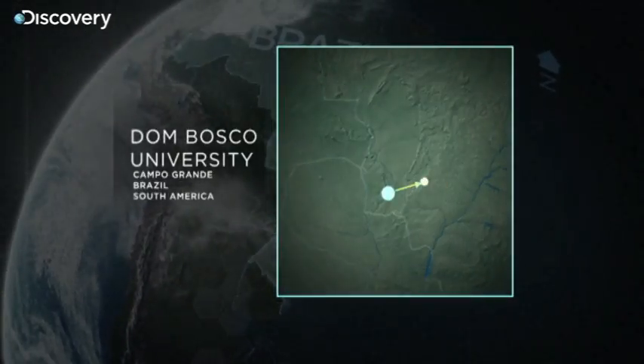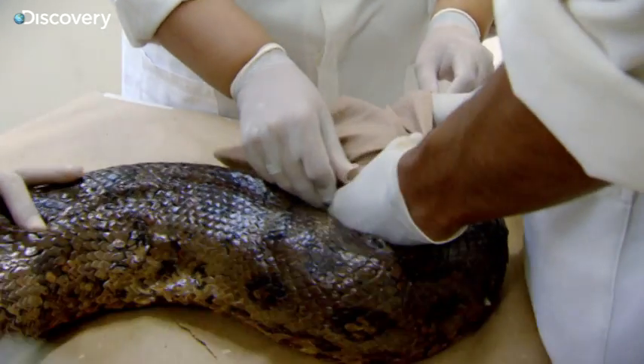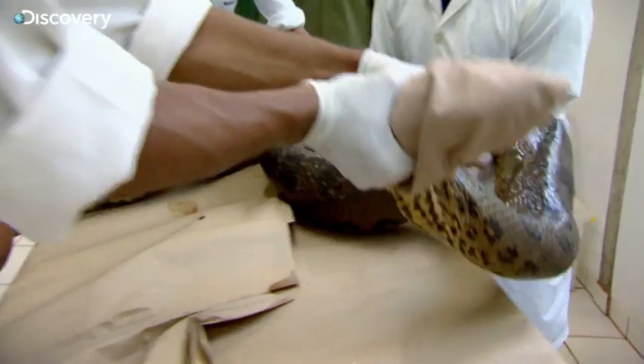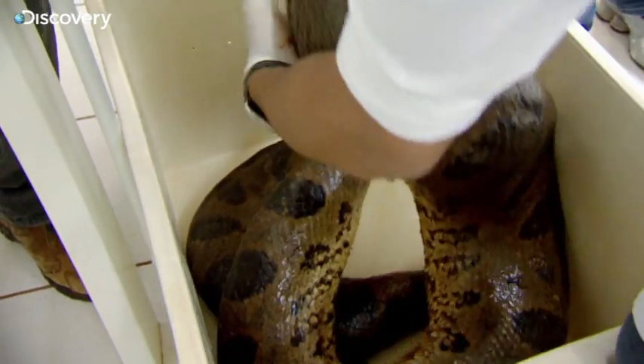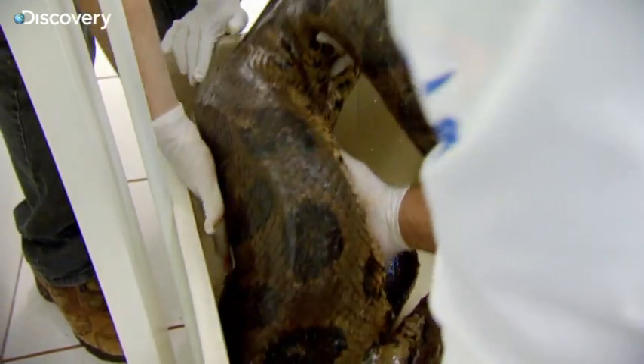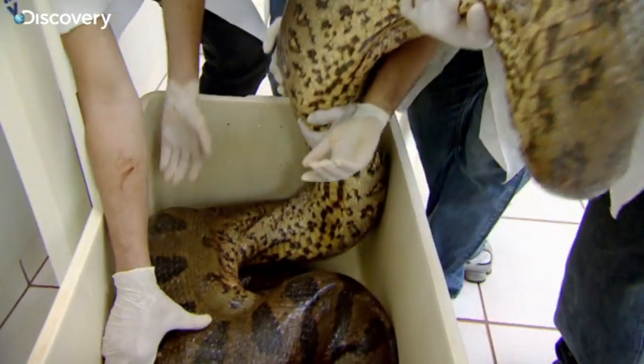We're here to see a wild-caught anaconda as it's undergoing treatment before being re-released into the wild. Anacondas are a little bit like birds of prey in that if they're hooded — if their eyes are obscured — they calm down dramatically, which makes them much easier to work with. The weight is 66 kilos, that's about the weight of an adult female human being. That is a very big snake.